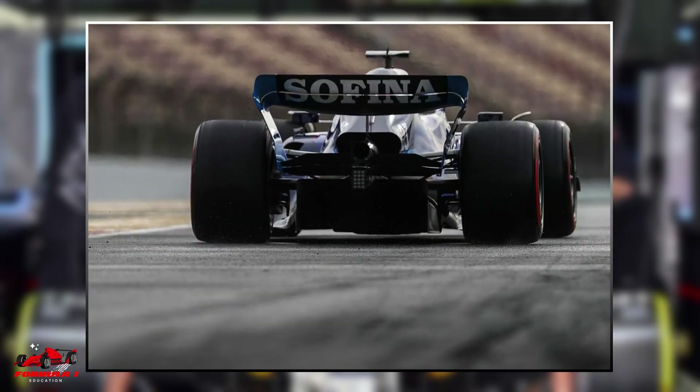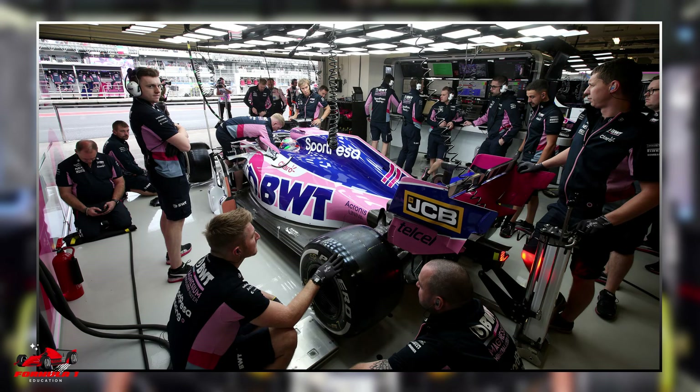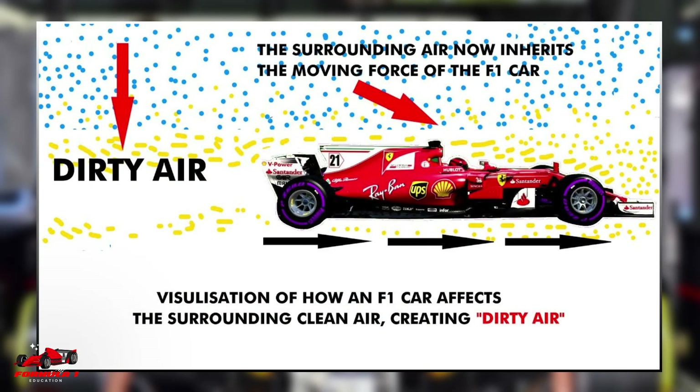Often, the hot air that leaves an F1 car is not symmetric. Teams might design the car to have more heat escaping from one side of the car than the other. It all depends on how they place the components inside the chassis. This asymmetric airflow is a contributor to the dirty air effect which makes overtaking hard.